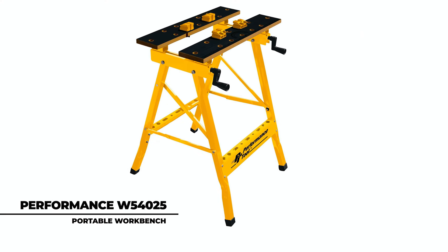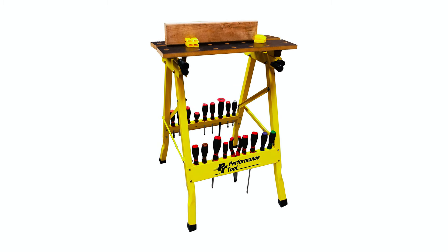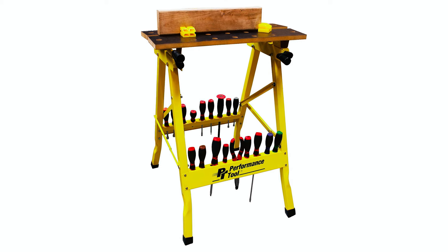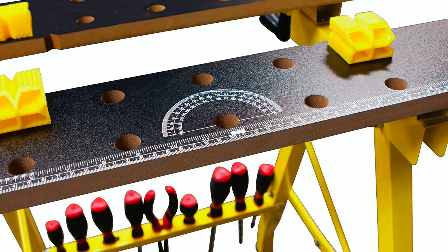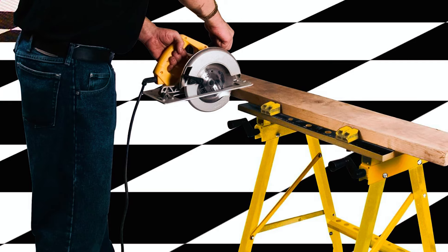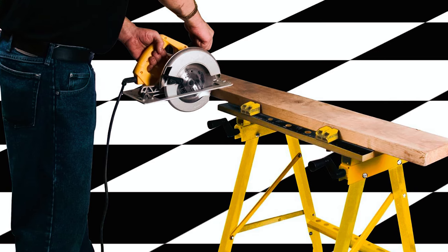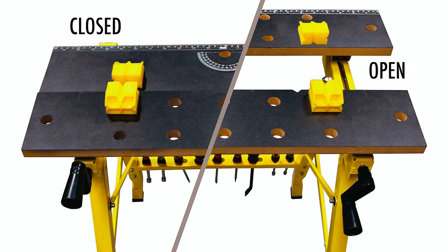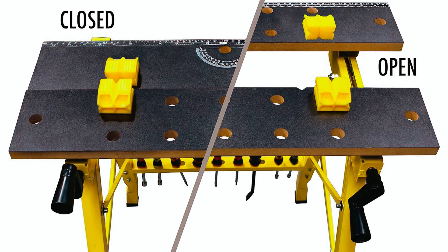The Performance W54025 Multipurpose Portable Workbench holds workpieces not only in place, but also at a level that provides the best angle for you to achieve precise cuts or holes without worrying about damaging surfaces below. The table's working surface measures approximately 25 by 23.5 inches and has a 200-pound safe working limit. The one-handed clamp system allows for easy independent jaw adjustment and can handle larger workpieces, accommodating unique shapes.